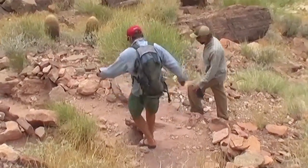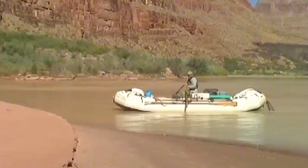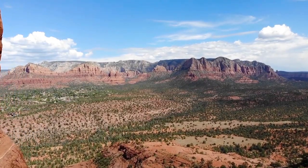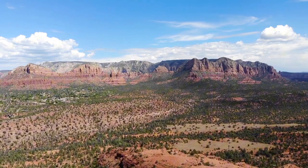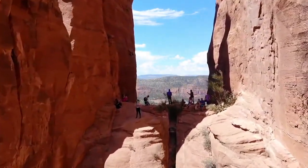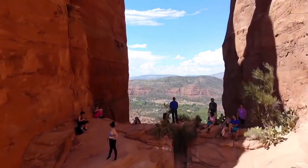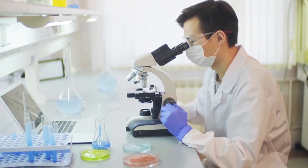The Grand Canyon, characterized by its distinctive layered bands of red rock, stands as one of the most famous natural formations in the United States and the world. Recently, a team of experts made a discovery set to revolutionize our understanding of its history. Today, we'll examine 10 intriguing discoveries made by scientists in this incredible place.